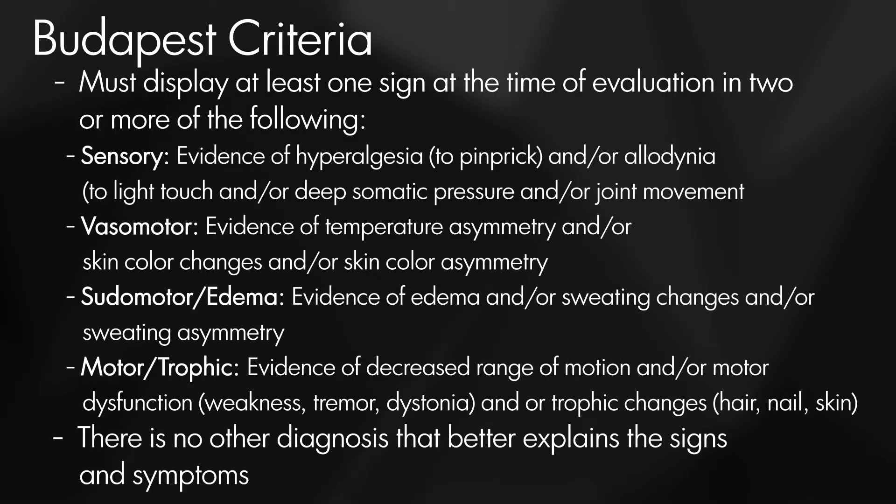In addition to that, patients must show at least one of the following signs. Number one, they must have sensory hyperesthesia. That means that when you touch them with light sensory touch, their pain is again out of proportion with what their pain should be. In many situations they shouldn't have any pain with that touch at all — and when they have pain where there should be none, that's called allodynia.